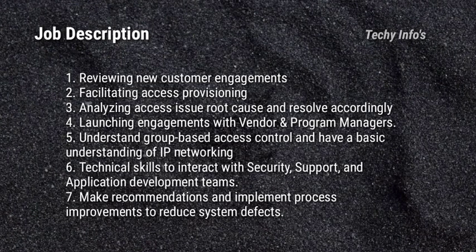Next is the job description. Reviewing new customer engagements. Facilitating access provisioning. Analyzing access issue root cause and resolving accordingly. Launching engagement with vendor and program managers. Understanding group-based access control and having a basic understanding of IP networking. Technical skills to interact with security, support and application development teams. Making recommendations and implementing process improvements to reduce system defects.